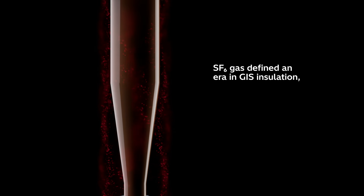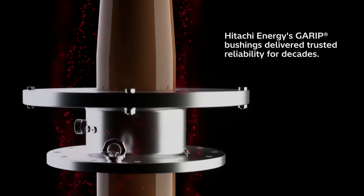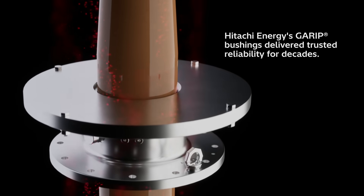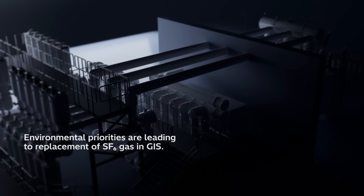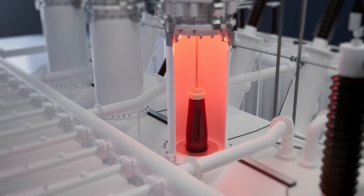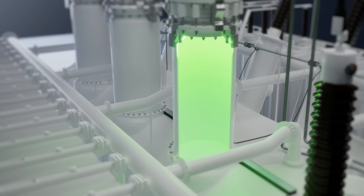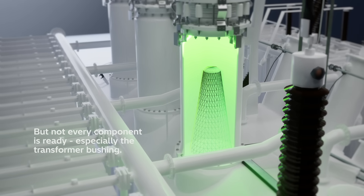For decades, SF6 defined the standard gas for GIS insulation, and Hitachi Energy's Garret bushings were there, delivering trusted reliability at every high-voltage interface. The industry is evolving as environmental priorities drive change. Replacing SF6 gas in switchgear is just one part of the transformation. The shift to SF6-free GIS is accelerating, and every component must keep up, especially the transformer bushing.